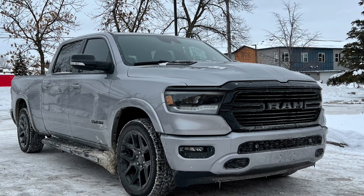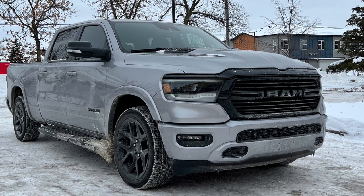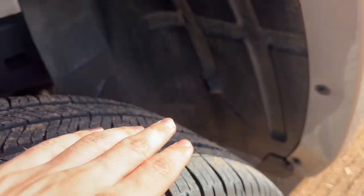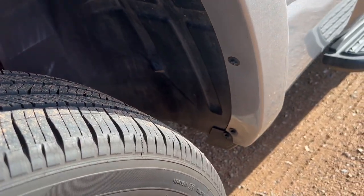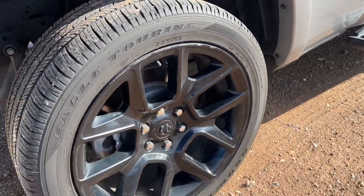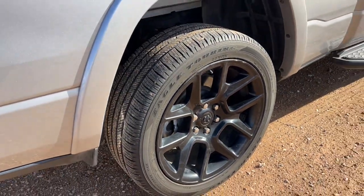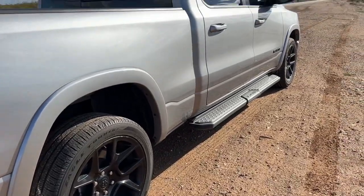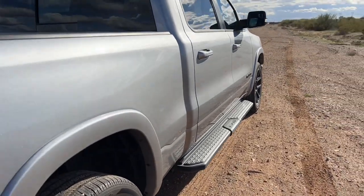They do have lots of tread left — they are new tires — but they performed absolutely horribly in the ice and snow. Luckily I had four-wheel drive, but still, I've had $150 tires perform better than those tires performed.